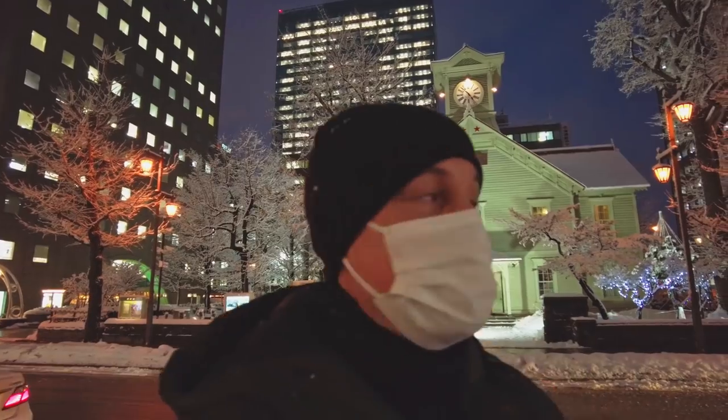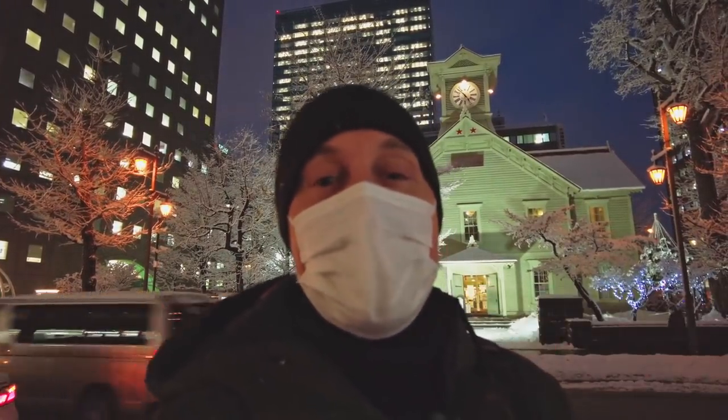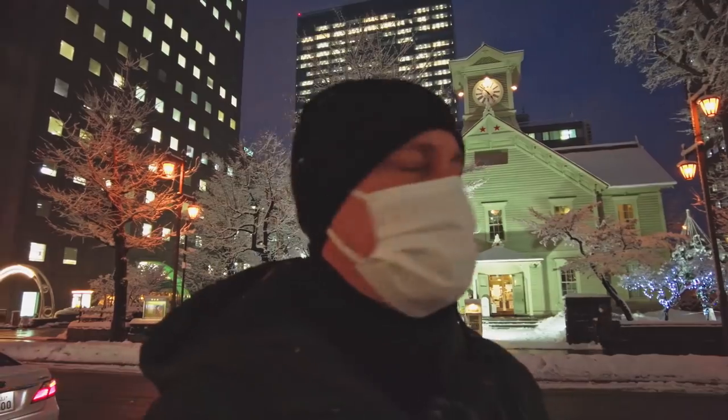So now I think it's time for us to go in and enjoy Genghis Khan, which is a very popular food here in Hokkaido, and also beer, which is very popular with me. Let's go.